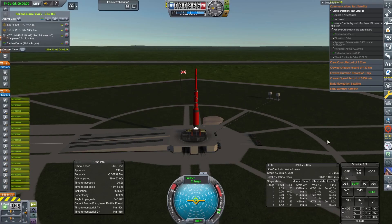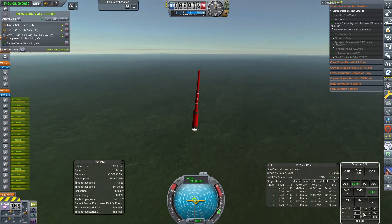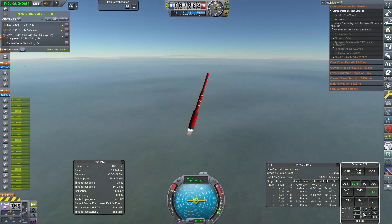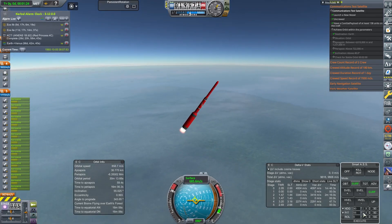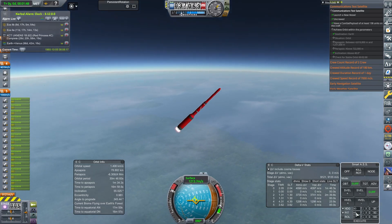We are launching yet another Red Princess. This is the Red Princess 4C, the C variant, so we've got a bit more control on it. This is an early communications satellite into an elliptical orbit. We're launching from Spade Adam. We've done this many times before.